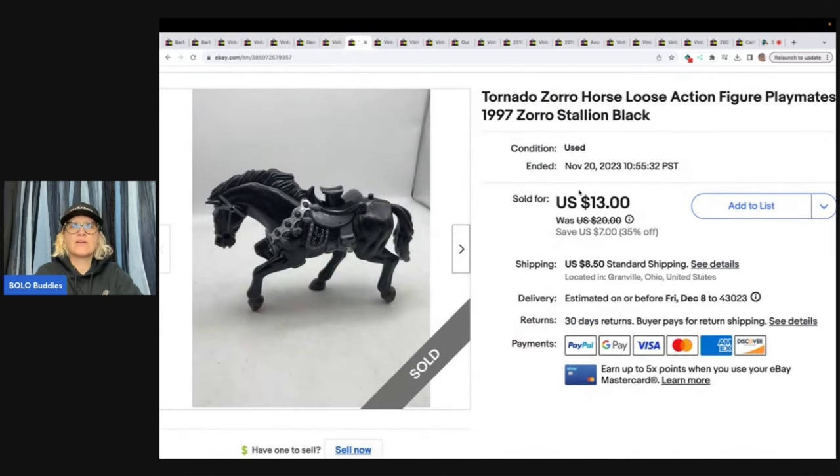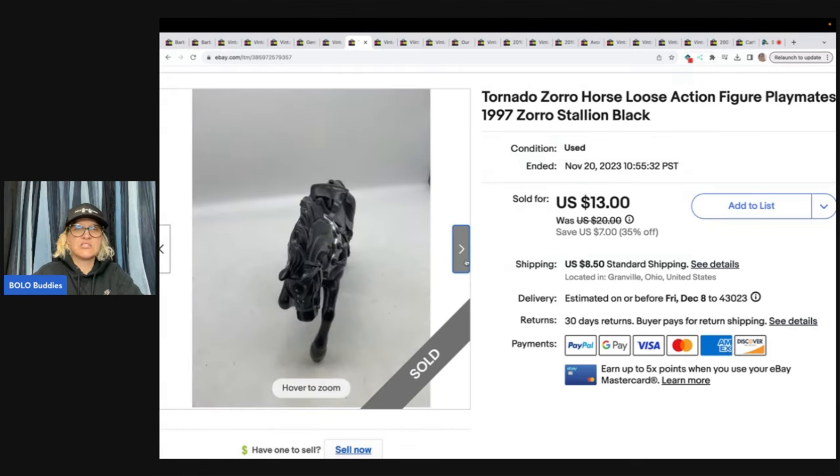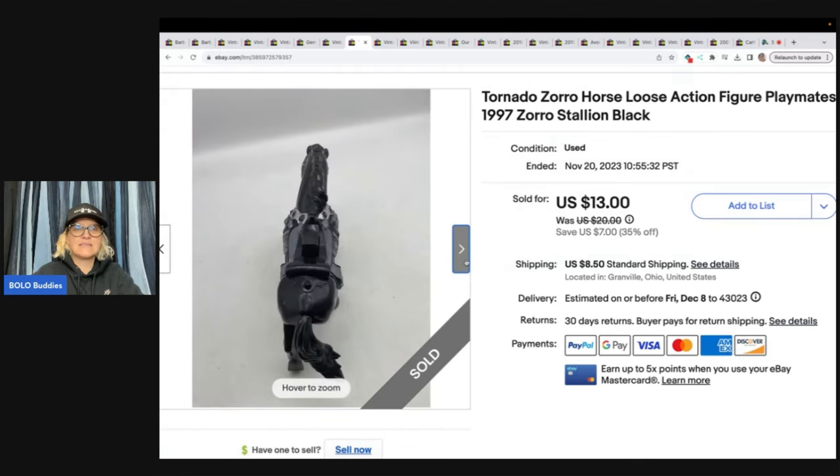This one right here is a Tornado Zorro horse, loose action figure from 1997. I got it at the Goodwill bins — kind of heavy, so probably had a couple bucks in it. Sold it for $13 plus shipping. It was not in perfect condition, but it still sold — you can see some little marks and stuff on it.